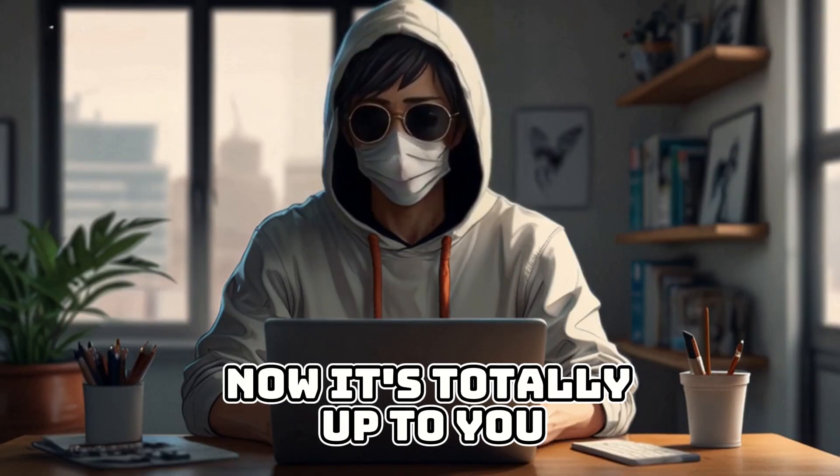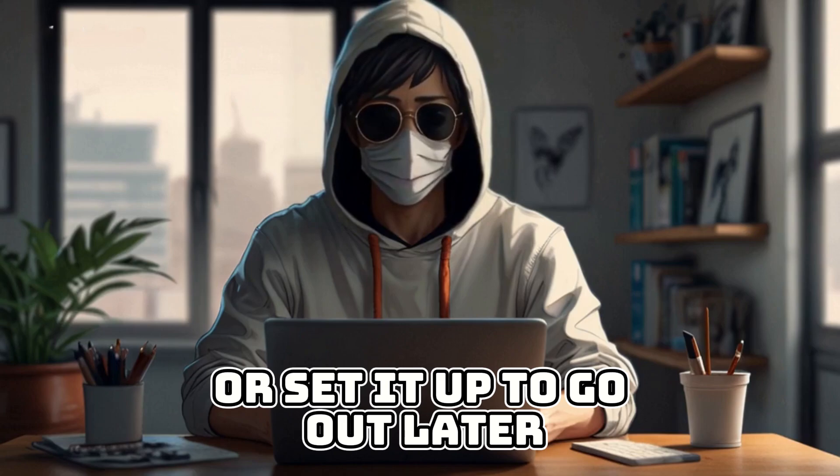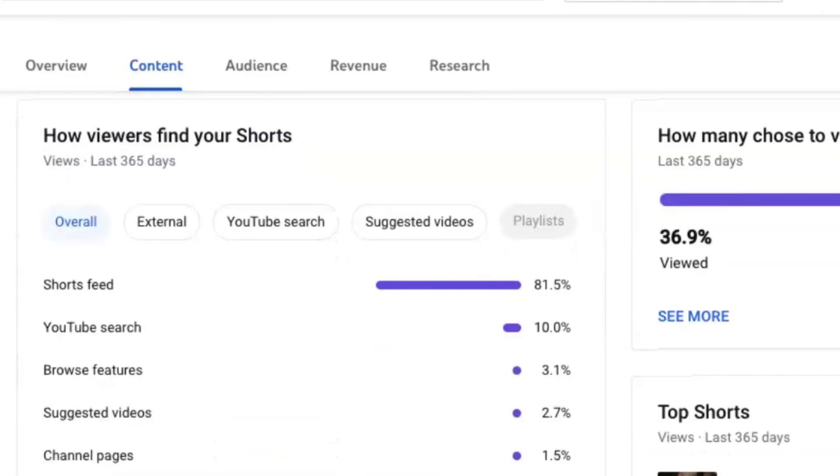The video turned out pretty darn good once again, and the quality of all the images is top-notch too. Now, it's totally up to you if you want to grab the video right away or set it up to go out later. Let me share the results of the shorts I posted — take a look. I uploaded a few shorts videos. You can see all the views are coming from the shorts feed. This shows that our content is unique, and YouTube is likely to promote this kind of content.